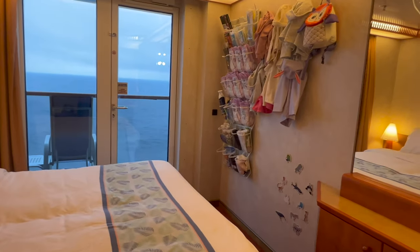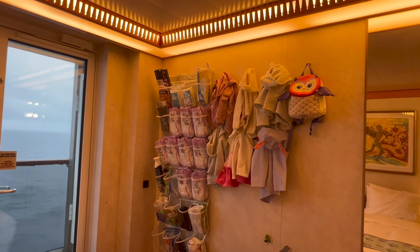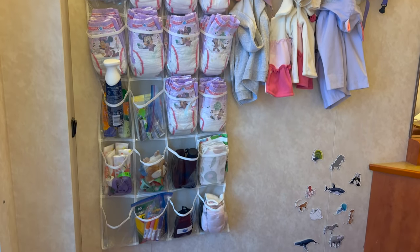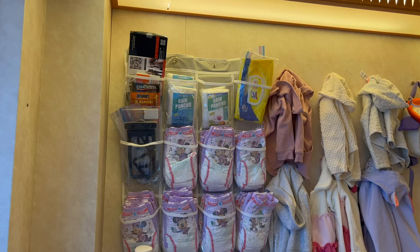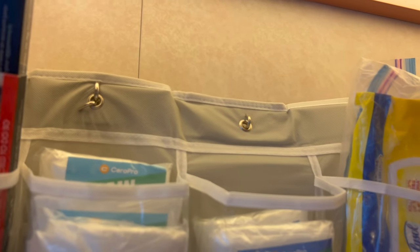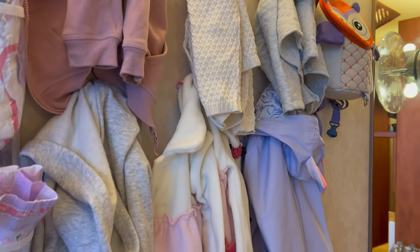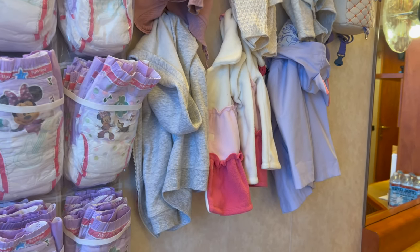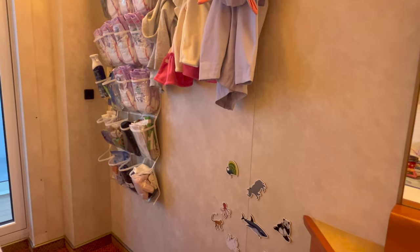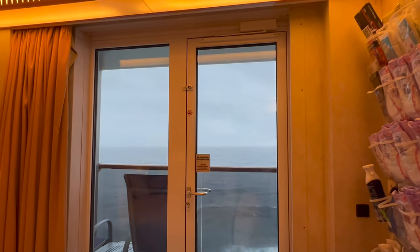Over here we have a nice big open wall, so we hung up our over-the-door organizer to organize some of our gadgets and other little items that don't quite have a place. This organizer is being held up by magnetic hooks. The magnetic hooks are also holding up Madison's jacket and her backpack — just a nice little space to keep things organized — and of course her animal magnets to play with. And there is our beautiful little balcony. We'll take you out there in a moment.